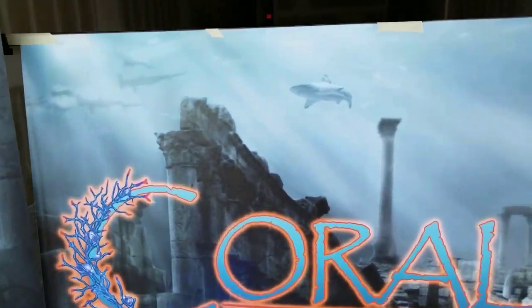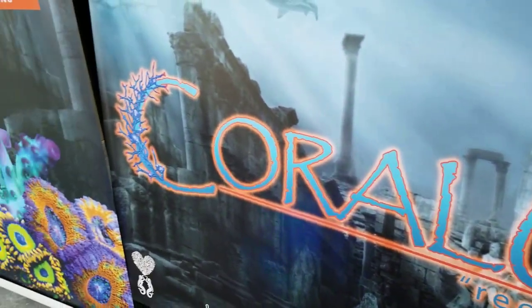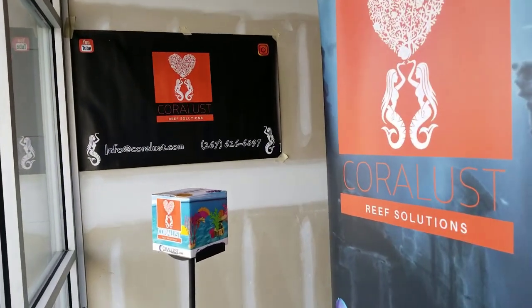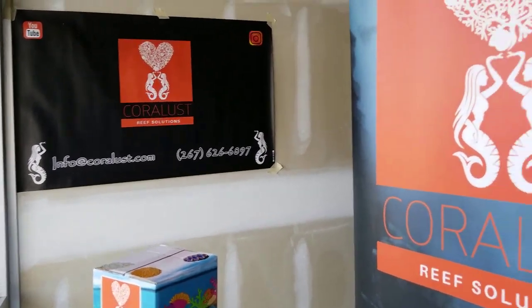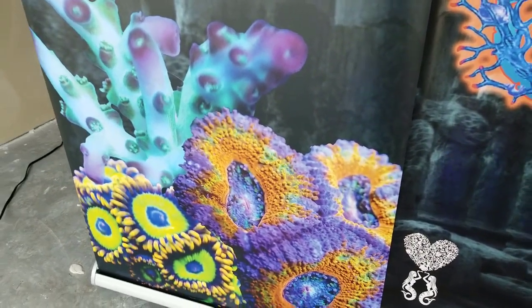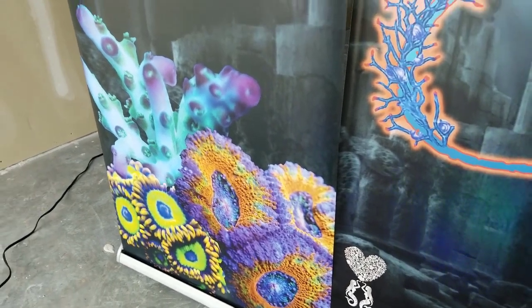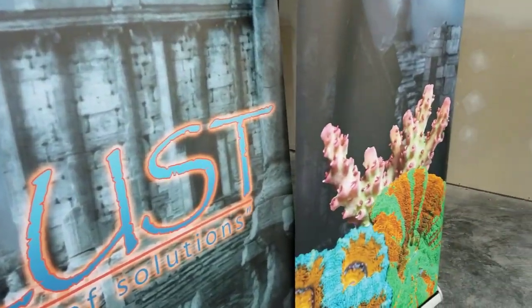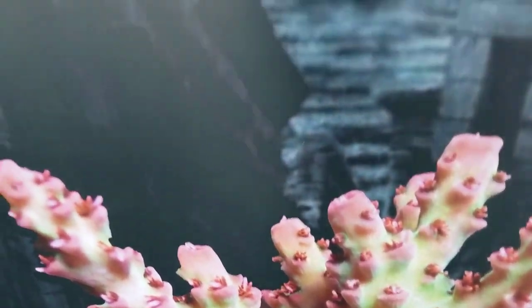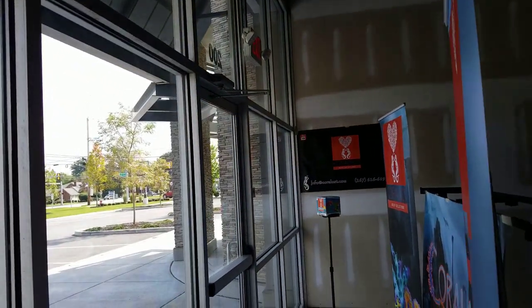I threw up some signs right away so you guys could see what's gonna go here for people walking by in the meantime. I put one of our shipping boxes, our email, our logo, all that good stuff. There's some coral — the Pearl Berries, some Rainbow They Cans, the Froot Loops, Rampage, Scully, and the Red Planet acro. That is the front of the building.